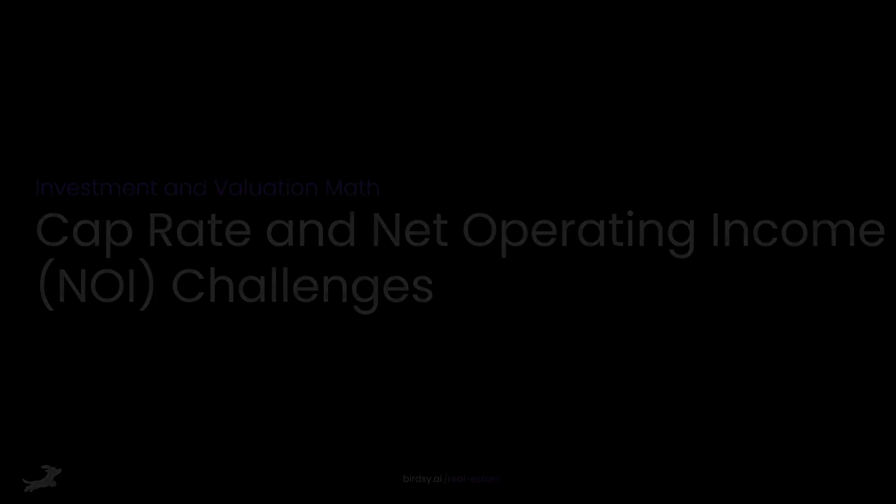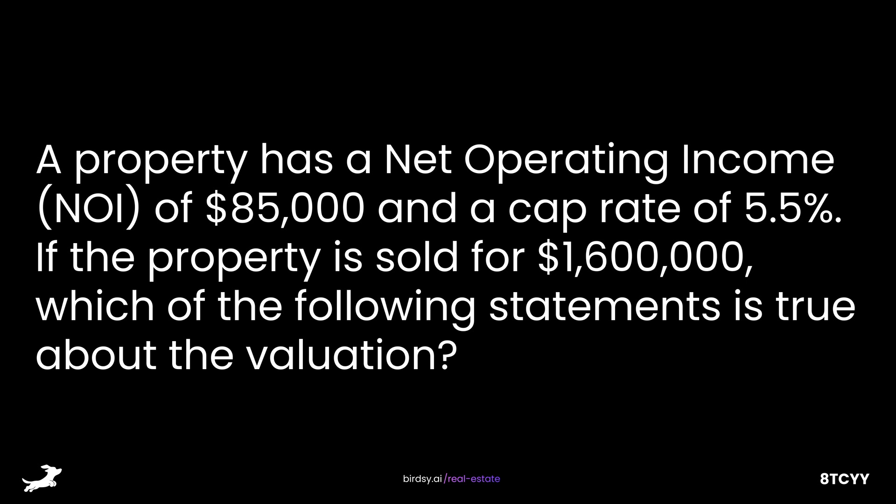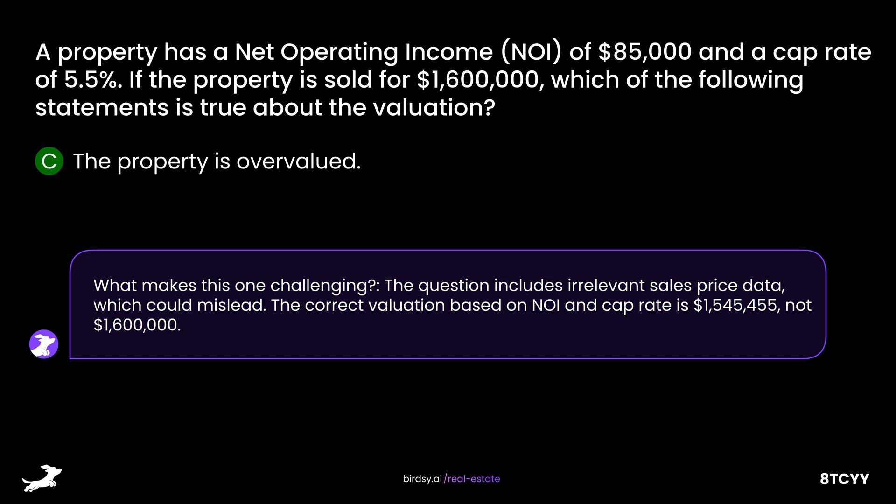Investment and Valuation Math: Cap Rate and Net Operating Income Challenges. A property has a net operating income of $85,000 and a capitalization rate of 5.5%. If the property is sold for $1,600,000, which of the following statements is true about the valuation? Is it A, the property is undervalued; B, the property is correctly valued; C, the property is overvalued; or D, the cap rate should be adjusted to match the sales price? The answer is C, the property is overvalued. The correct valuation based on NOI and cap rate is $1,545,455, not $1,600,000.